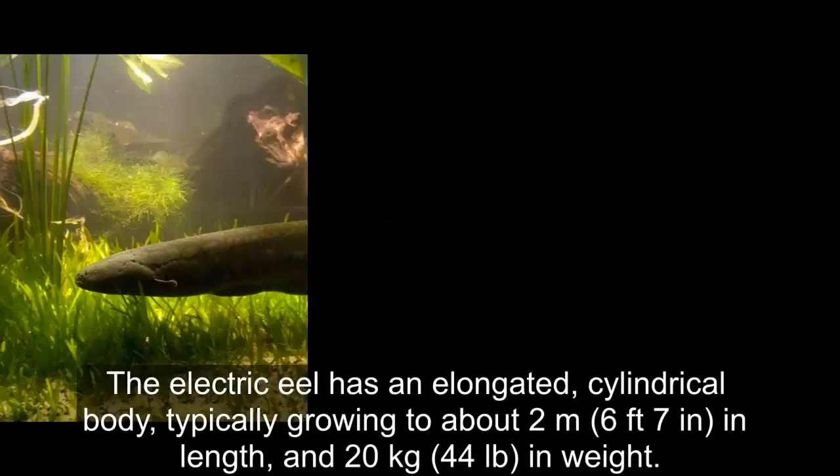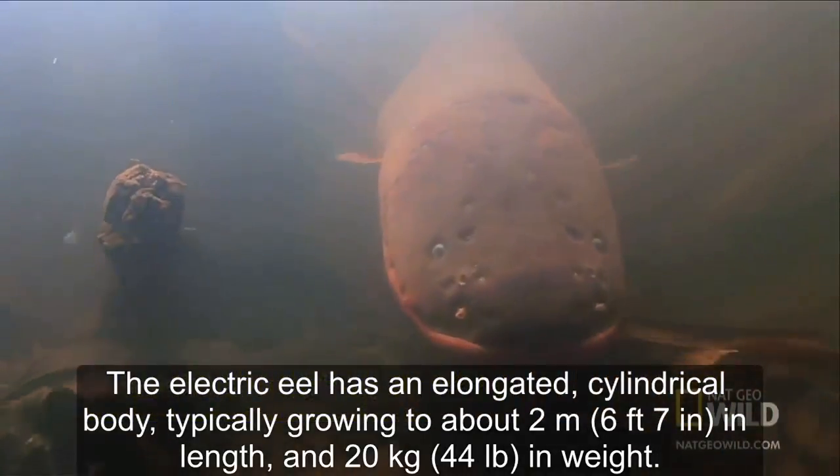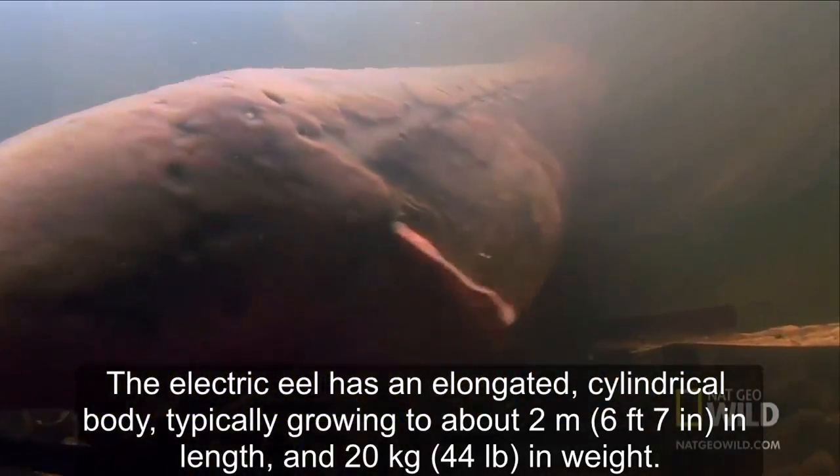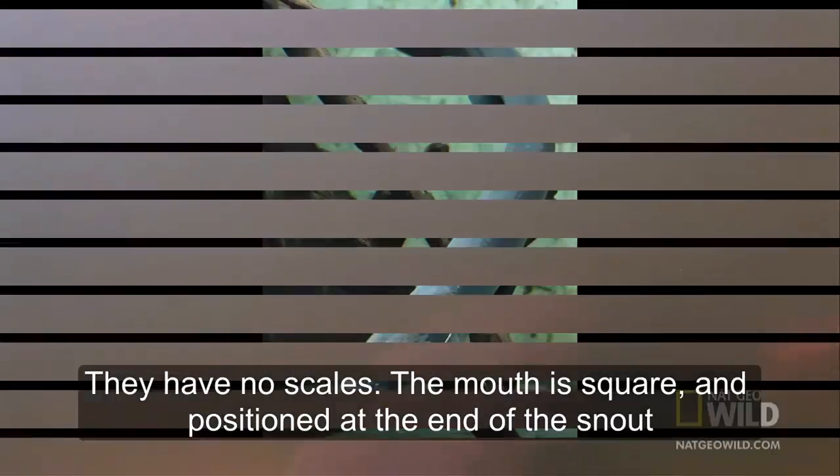Electric eel. The electric eel has an elongated cylindrical body, typically growing to about 2 meters in length and 20 kilograms in weight. They have no scales. The mouth is square, positioned at the end of the snout.